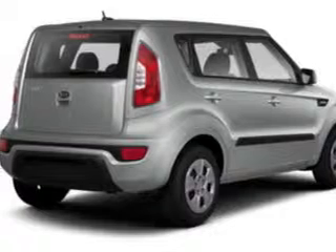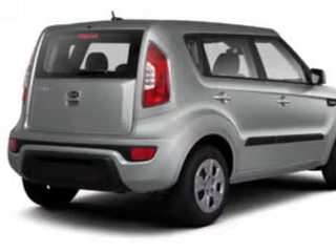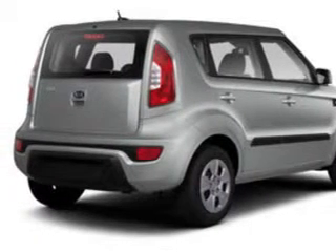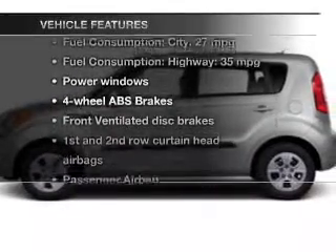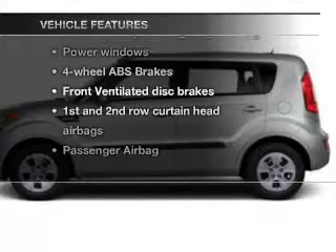Premium wheels lend a distinctive appearance. Anti-lock brakes help you bring your vehicle to a safe stop. Pamper yourself with memory settings. With these notable features, you won't want to miss out on the opportunity to own this amazing ride.